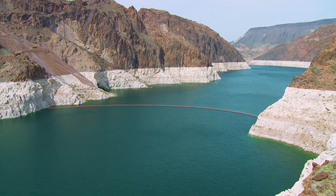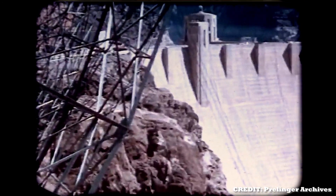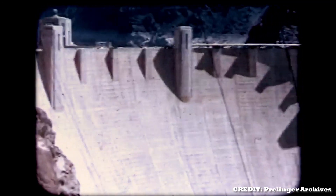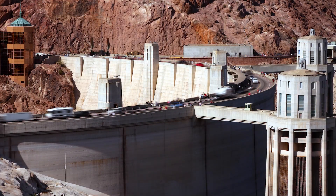With enough water to irrigate roughly 2 million acres, the Hoover Dam doesn't just look powerful — it is powerful. In this video, we're going to take you through the history of the Hoover Dam and see exactly why it's the most protected dam in America.